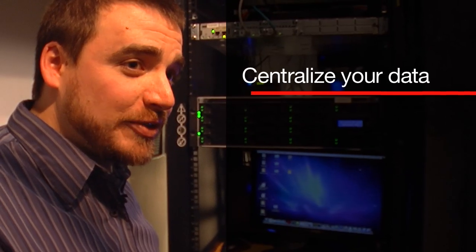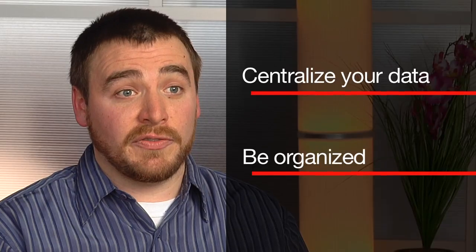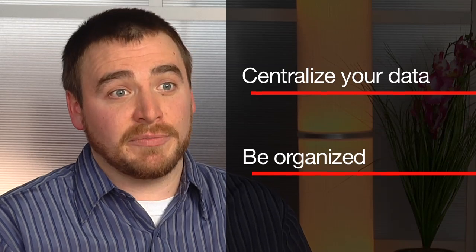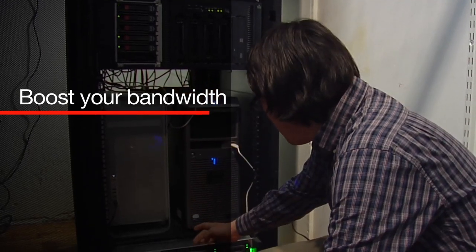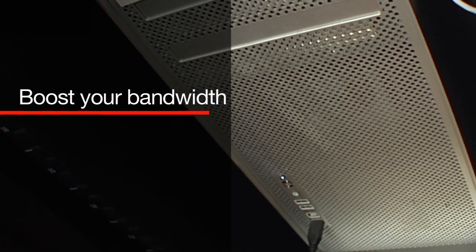My advice to companies in similar situations: centralize your data, be organized. You could be the best mechanic in the world, but if you can't find your tools because it's a big mess, you're not going to be a very good mechanic. It's really important that you have the speed to be able to utilize that data. This data array is connected to the Mac server through fiber, which really speeds things up.